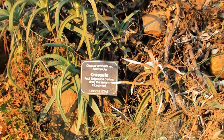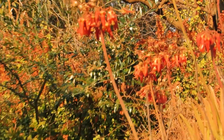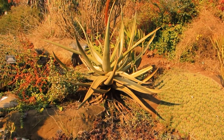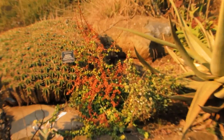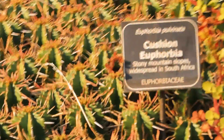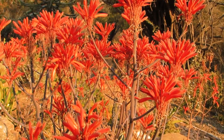Crassular rock ledges are found along the eastern escarpment. A botanical garden is like a zoo for plants. Plants from Walter Sisulu Botanical Gardens are harvested or collected by horticulturists and botanists when travelling to areas of specific scientific or conservation interest to make collections.